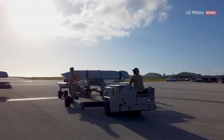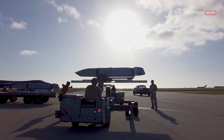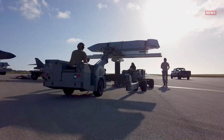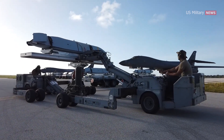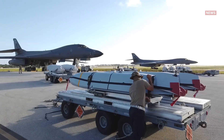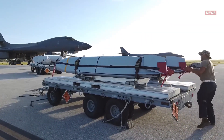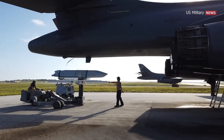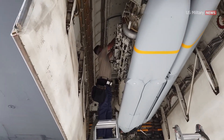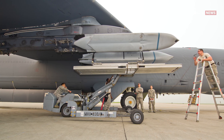However, the AGM-158B JASM extended range model, though identical in dimensions and 70% of the components, more than doubles its reach to 620 miles, thanks to a more fuel-efficient F-107 turbofan engine and additional fuel storage. The upgrade increases the price from $800,000 to over $1.3 million. A maximum of 24 JASMs can be mounted in internal rotary launchers on a single B-1B, 16 inside a B-2 stealth bomber, and 12 or 20 on a B-52H.